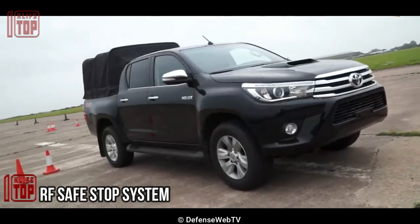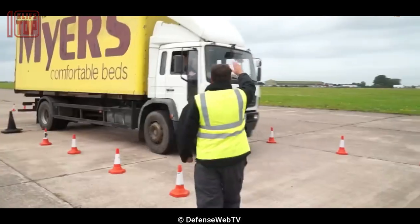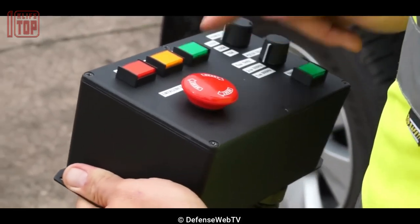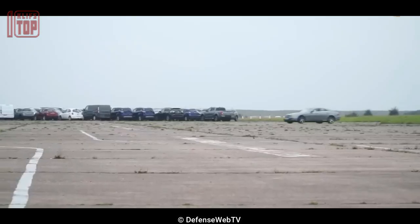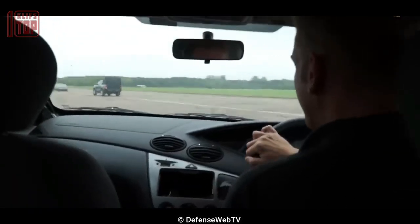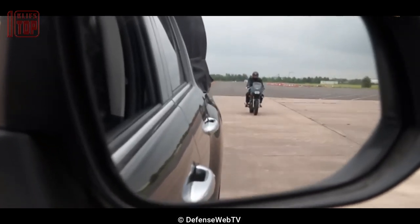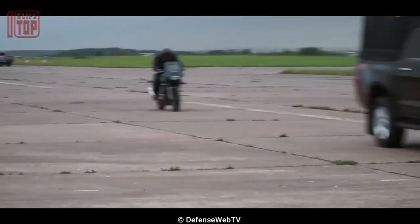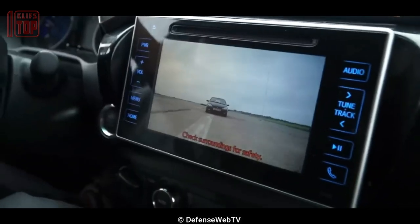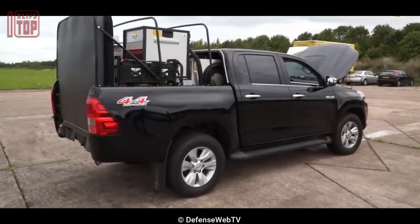Number 4: RF Safe Stop System. This is a remarkable security solution that operates solely on electronic principles, devoid of any physical barriers. This innovative system generates a powerful magnetic field that effectively renders a vehicle's electronic components inoperative. The convenience of this apparatus lies in its simple setup — it can be easily loaded onto the bed of a pickup truck and transported to any desired location. This portability grants the system remarkable versatility, enabling security agencies to deploy it across a range of missions without requiring modifications.